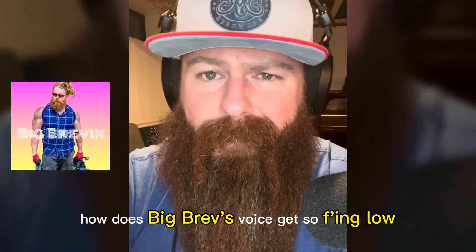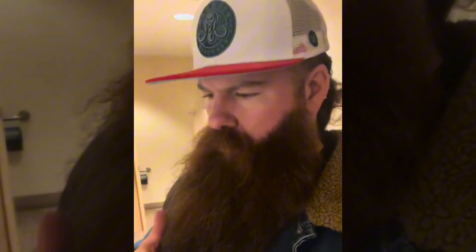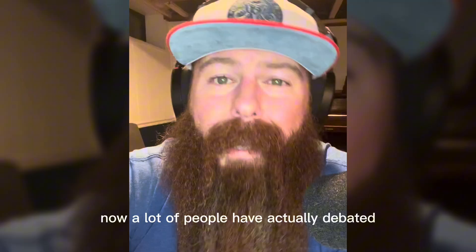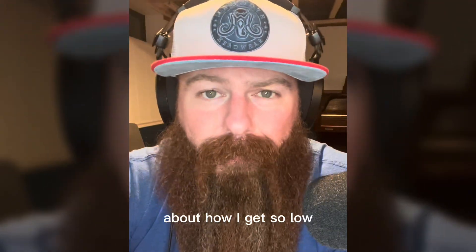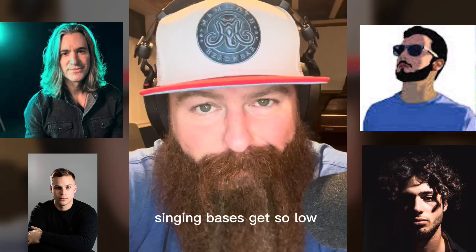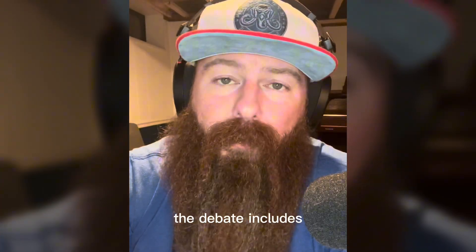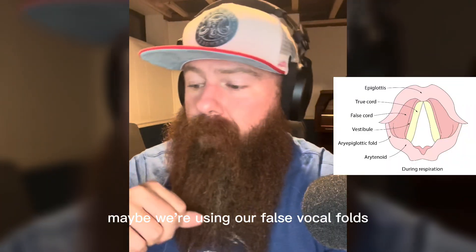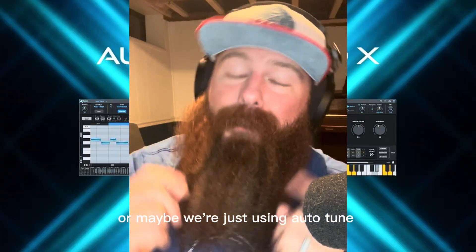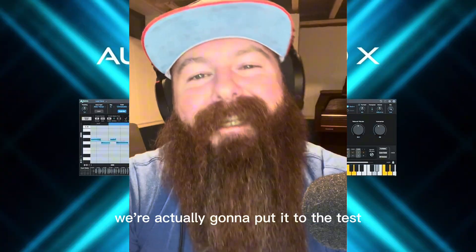How does Big Brev's voice get so low? A lot of people have debated about how I get so low and how all these other subharmonic singing basses get so low. The debate includes maybe we're using our false vocal folds, maybe we're using our arytenoids, or maybe we're just using autotune. Well, we're actually going to put it to the test.